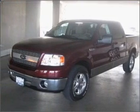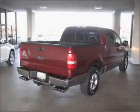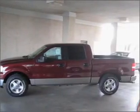Take a look at this 2006 Ford F-150 style side that just came into Modera Toyota. This F-150 has a 5.4-liter 8-cylinder 24-valve engine that is all business.